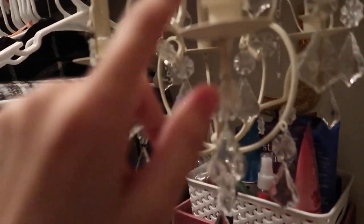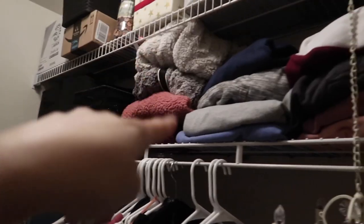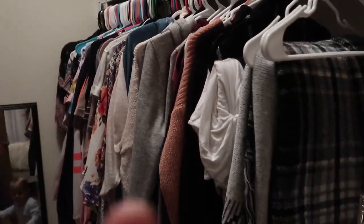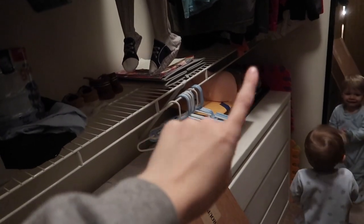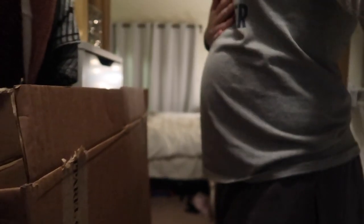I also wanted to show you I organized the closet today. This is a box full of stuff that was hung up in my room back in Illinois, and there's my chandelier from my old room. I put all my sweatshirts up here because they took too much room, then organized all my clothes. Also — look at the bump today, you guys! This is definitely a better angle. As you can see I got a food baby and a baby baby in there.